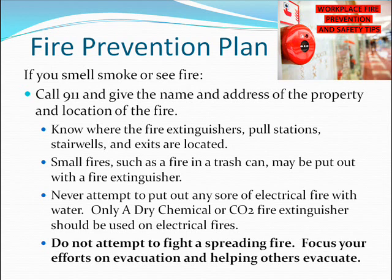Never attempt to put out any sort of electrical fire with water. Only a dry chemical or CO2 fire extinguisher should be used on electrical fires. Do not attempt to fight a spreading fire. Focus your efforts on evacuation and helping others evacuate.